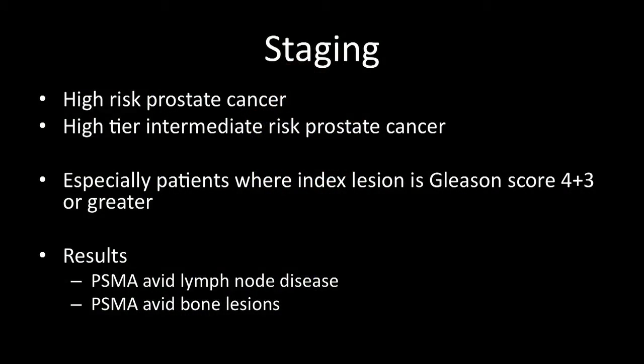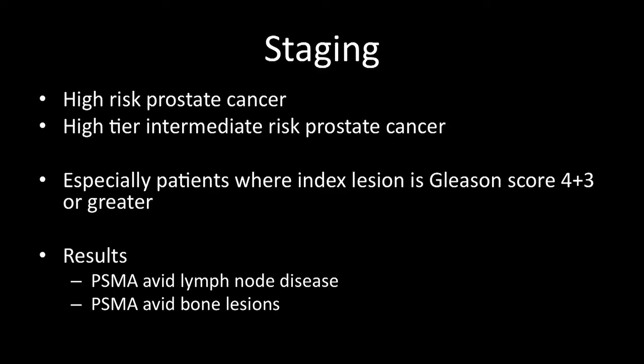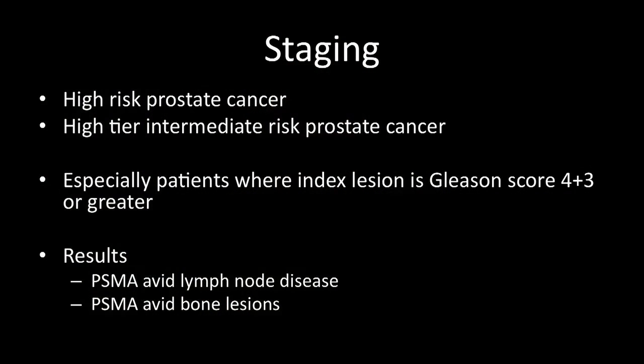Increasingly, most urologists are starting to use this scan for staging men diagnosed with high-risk prostate cancer — for example, those with a Gleason score of at least 4+4, and disease that has clinically extended beyond the prostate capsule. I've also added those with high-tier intermediate-risk prostate cancer: those with Gleason score 7 — specifically the 4+3s, the bad 7s — to my mix of patients who get this for staging.